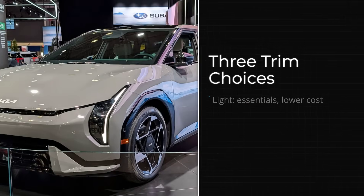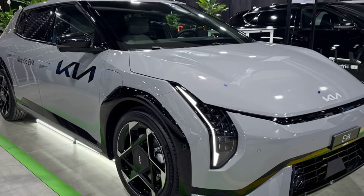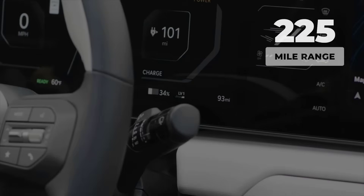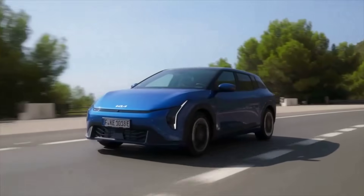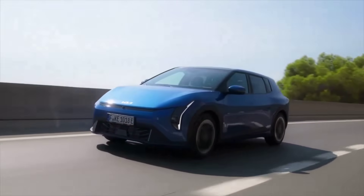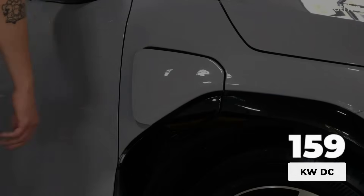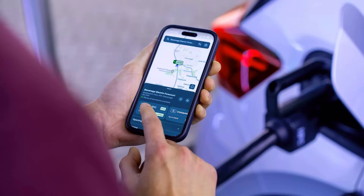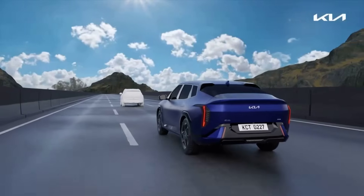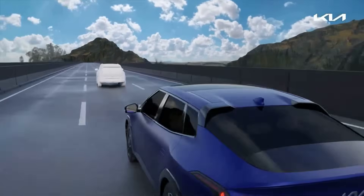Kia is not phoning it in on choice either. The EV4 launches with three trims — Light, Wind, and GT Line — so you are not stuck paying for features you do not want or missing out on ones you do. Estimated range targets sit in the 250 to 300 mile zone, meaning you can knock out a week's worth of errands or a solid road trip before thinking about charging. And when you do need a top-up, the EV4's 800-volt platform lets it hit up to 175 kilowatts on a DC fast charger, good for adding a couple hundred miles in about 20 minutes. It is right in the sweet spot for most real-world drivers, and it will not keep you waiting at the plug.